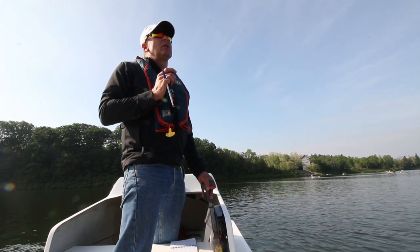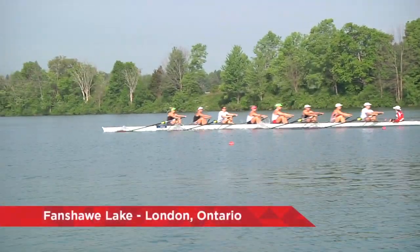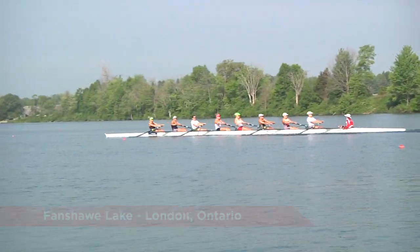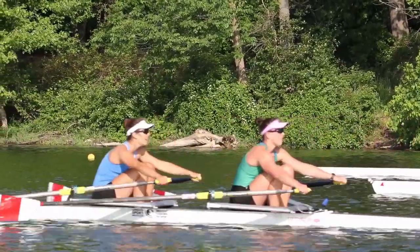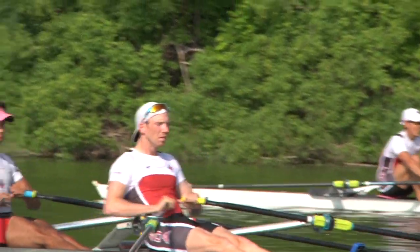Canada, attention, go! At the highest levels of competitive rowing, every stroke counts. A fraction of a second can be the difference between being the best or part of the rest.